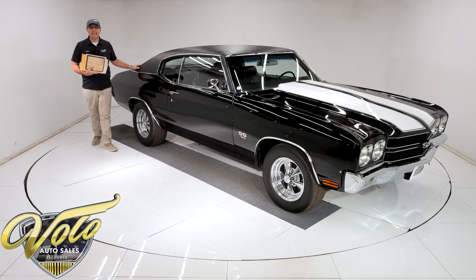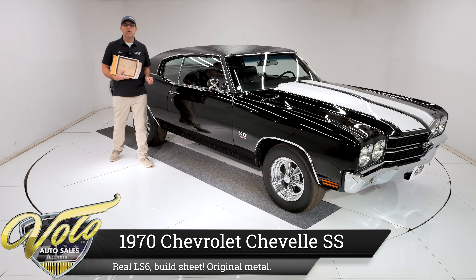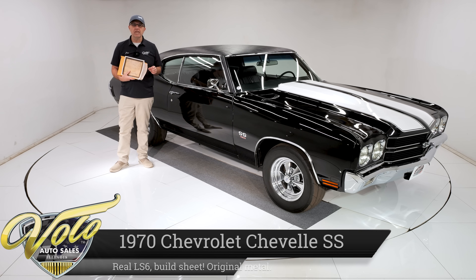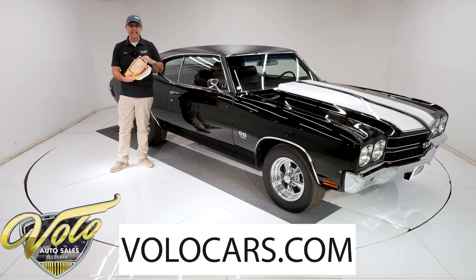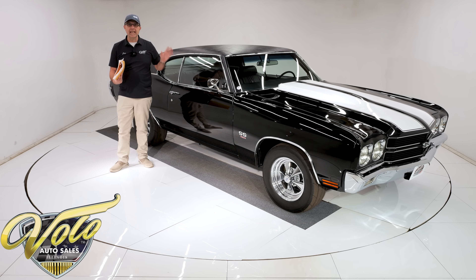We've got a serious beast right here. This is a 1970 Chevelle SS454 LS6 — that was the top dog Chevelle. This one is documented with its original build sheet. I have a copy here; the original is under lock and key. The car has been verified by Rick Nelson. This is a genuine LS6.